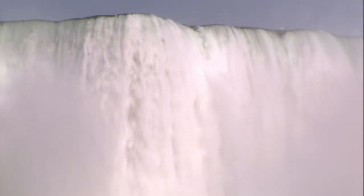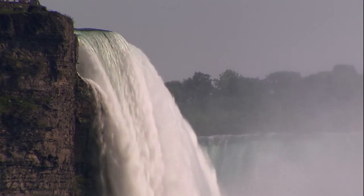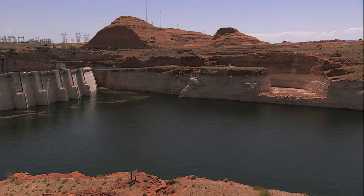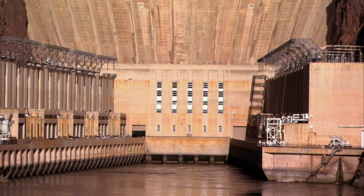Water provides one fifth of the world's electrical power, and it's done with some of the largest machines ever built: hydroelectric dams. Let's check out a famous one — Nevada's Hoover Dam — and see how it works.